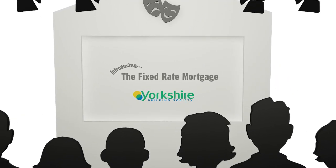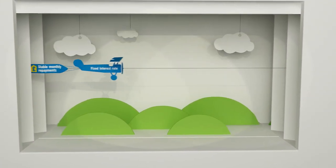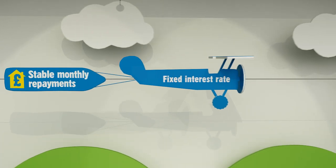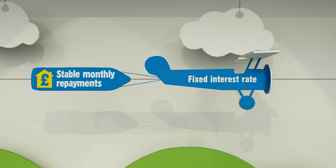Introducing the fixed-rate mortgage. A fixed-rate mortgage does exactly what it says — it fixes the amount of interest you pay on your mortgage for a certain period of time, usually two to five years.